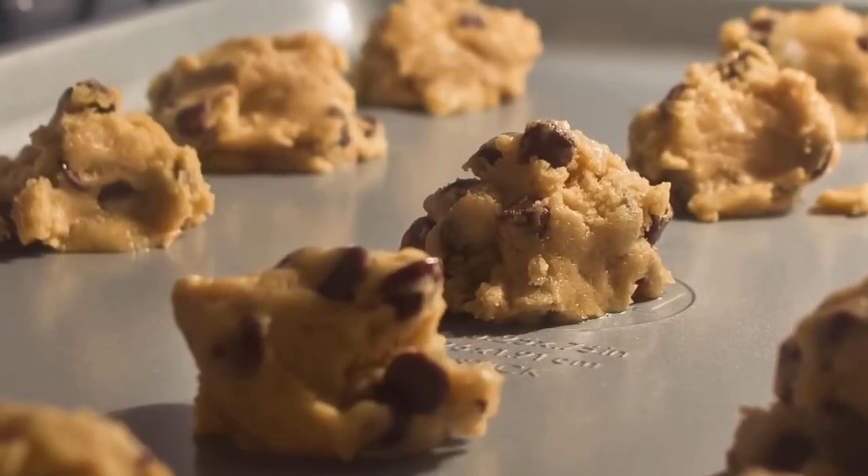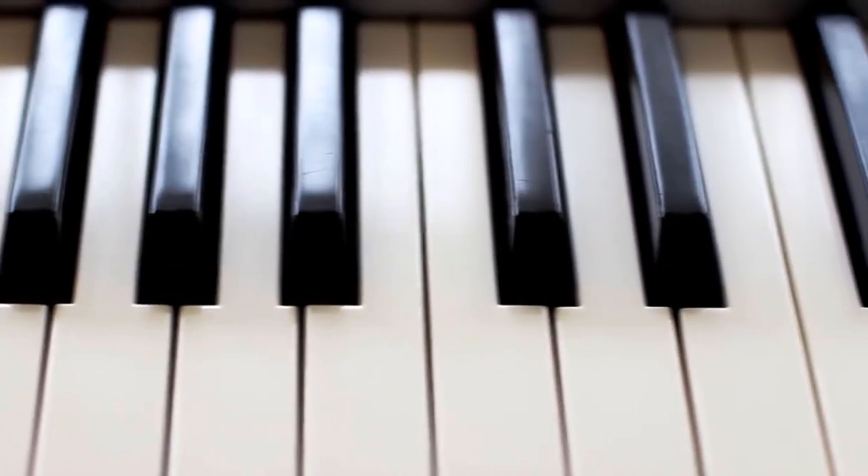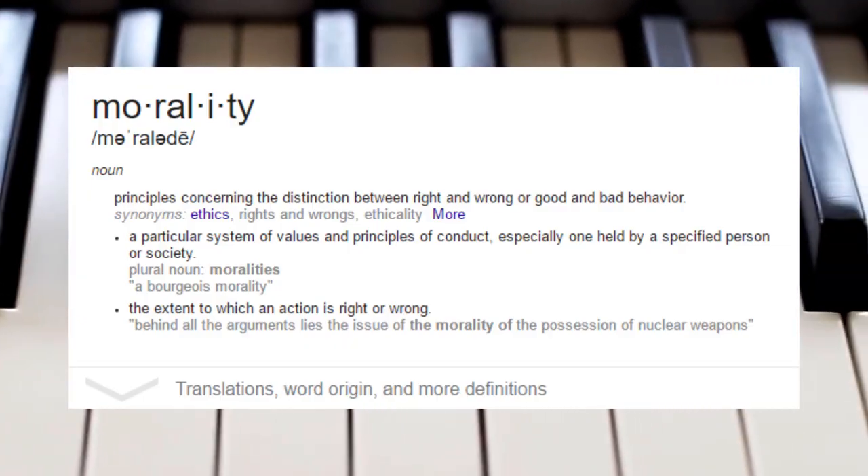Got your instrument? Cool. Let's learn how to play it. I've picked out the piano because this is the instrument I find morally superior to all the others, and I also already happen to own one.